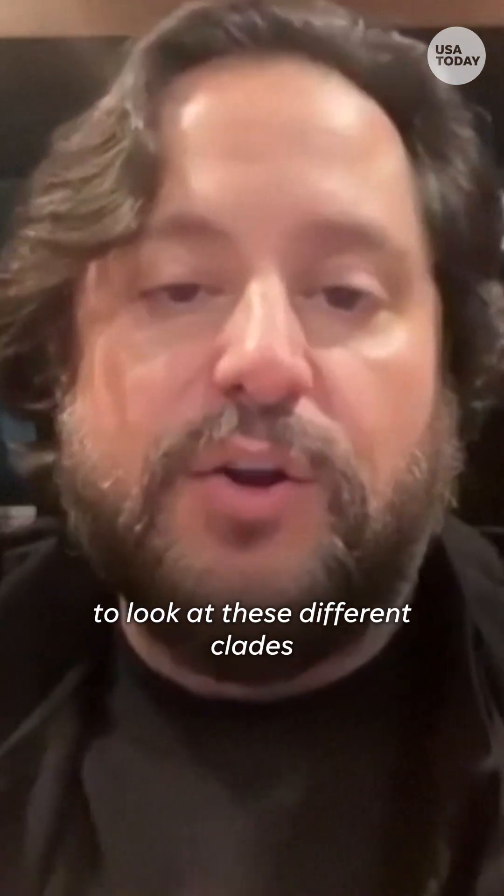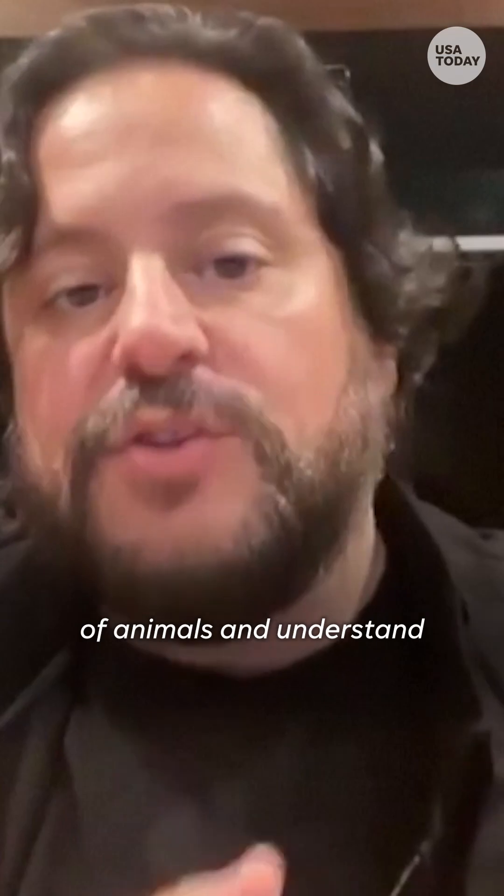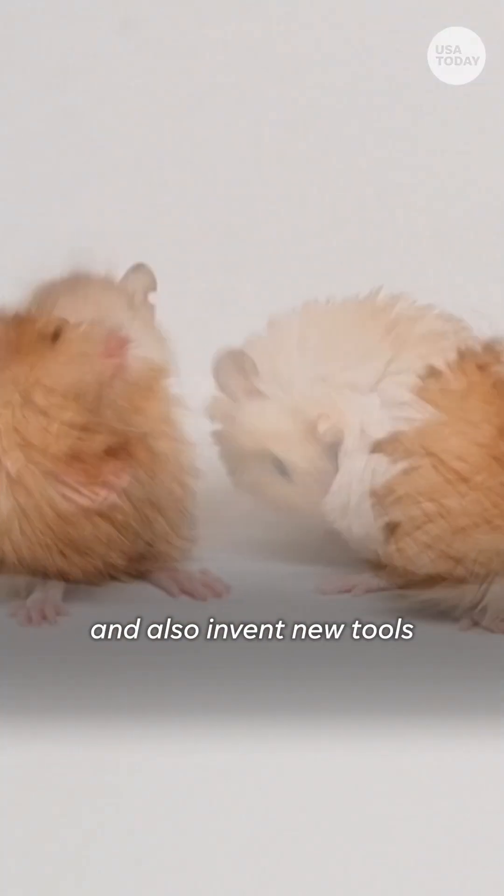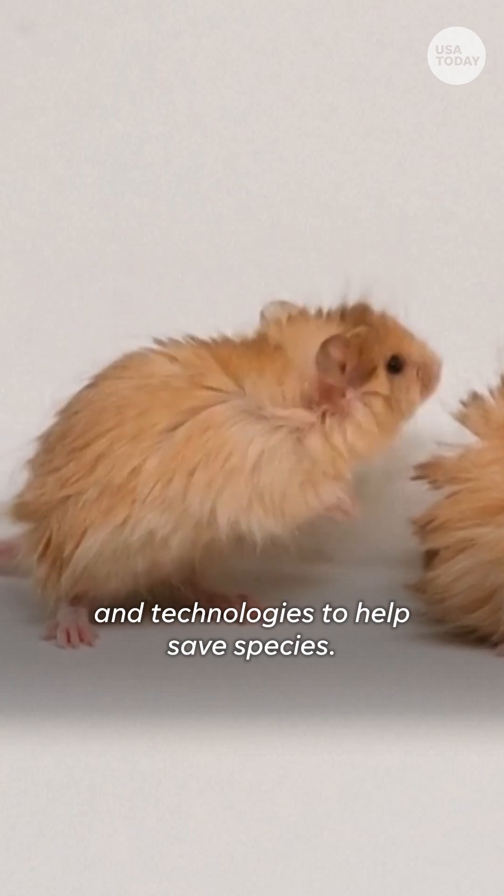One of which is it affords us the ability to look at these different groups of animals and understand more about the reproductive biology of them, and also invent new tools and technologies to help save species.